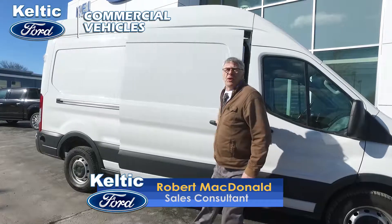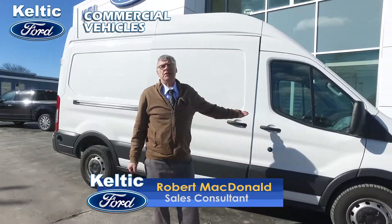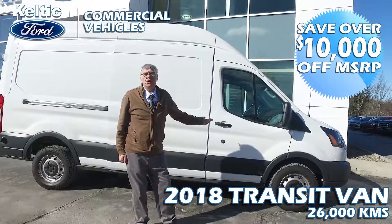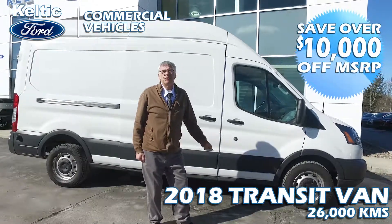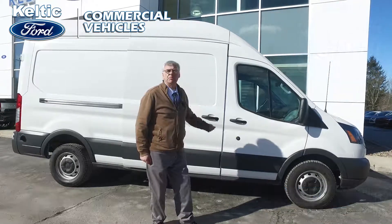Hi, welcome back to Celtic Ford. I'm Robert McDonald and I'd like to show you this 2018 Transit van for commercial applications. It features a high roof line, wide doors, and lots of huge cargo you can carry. It has 26,000 original kilometers on this vehicle with factory warranty remaining, and you save over $10,000 from MSRP on a new one.